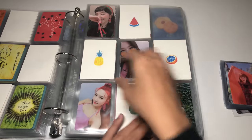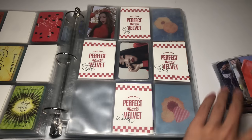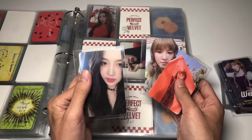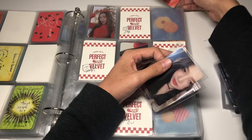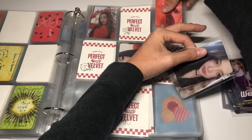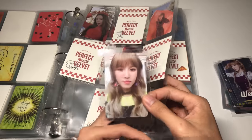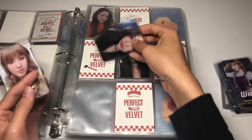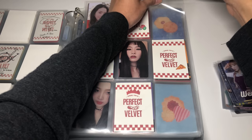I'm almost done with Red Summer, that was really quick. For Peekaboo or Perfect Velvet I have Wendy's set and one of Joy's cards. I'm putting this Wendy card with the more red-themed set and this Joy card fits better with that page honestly, with the second Wendy going on this page.